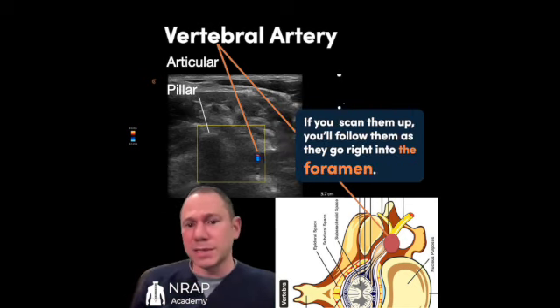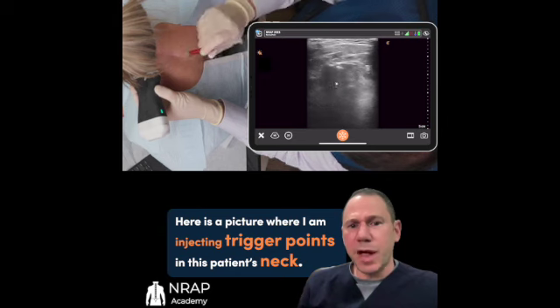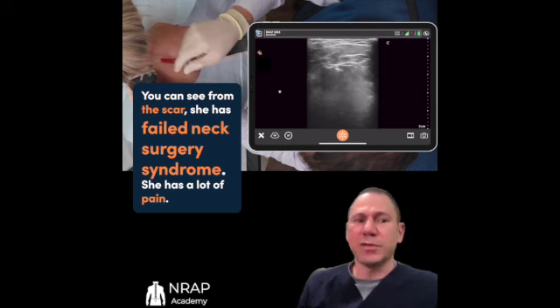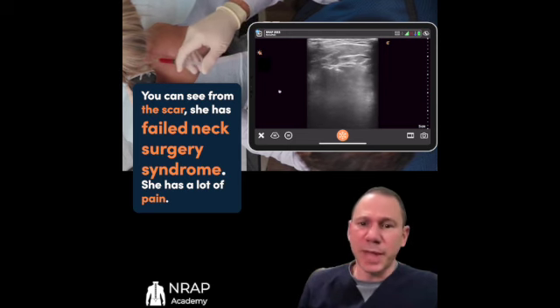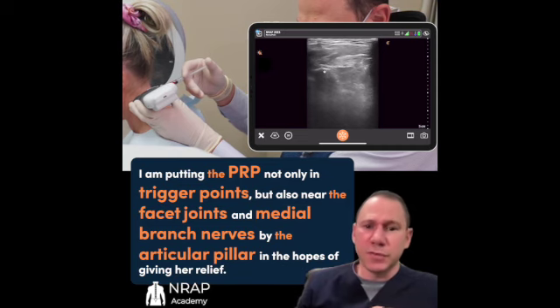If you scan them up, you'll follow them as they go right into the foramen. Here is a picture where I am injecting trigger points in this patient's neck — you can see from the scar. She had failed neck surgery syndrome and has a lot of pain. I am putting the PRP not only in trigger points, but also near the facet joints and medial branch nerves by the articular pillar in the hopes of giving her relief.